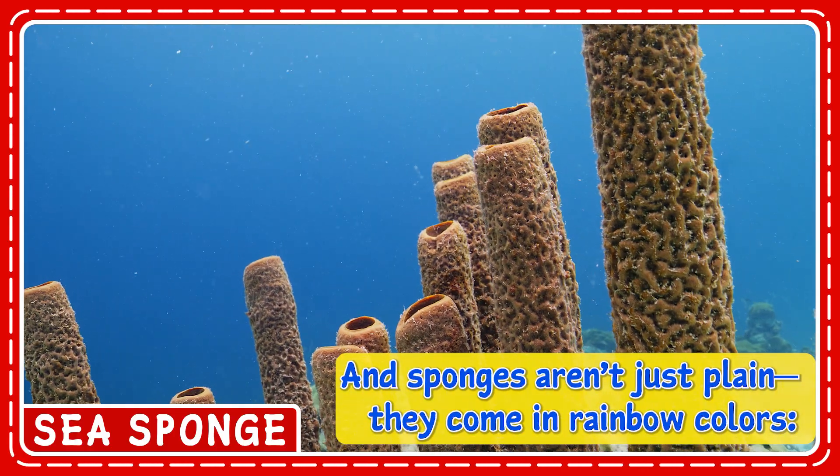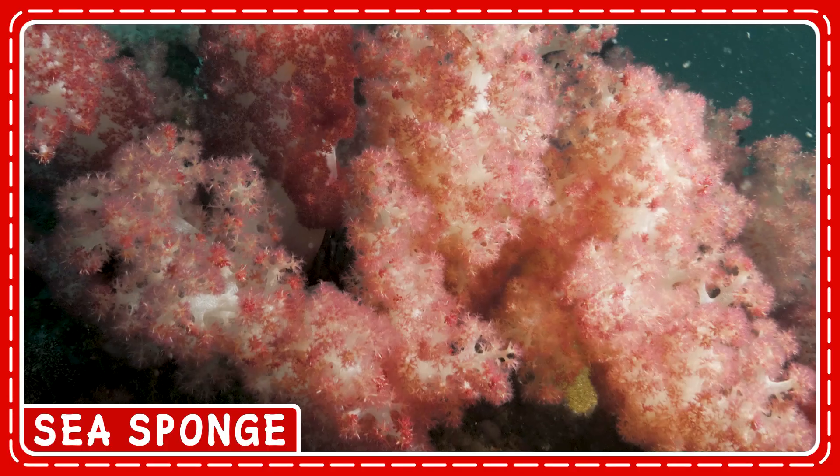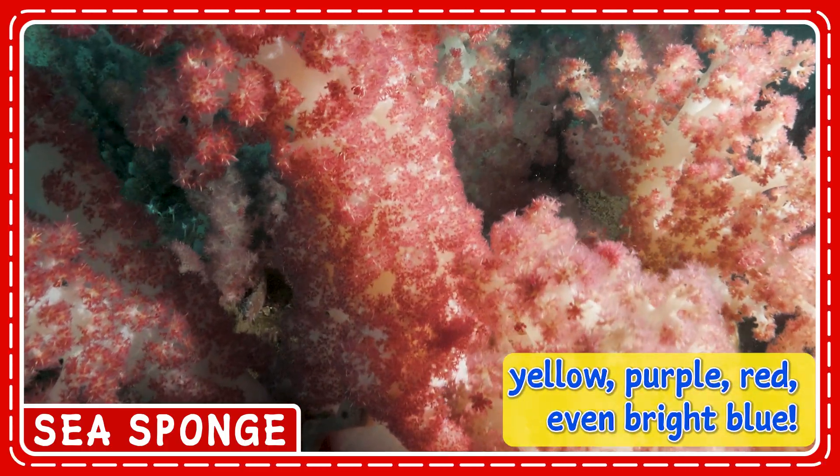And sponges aren't just plain. They come in rainbow colors — yellow, purple, red, even bright blue.